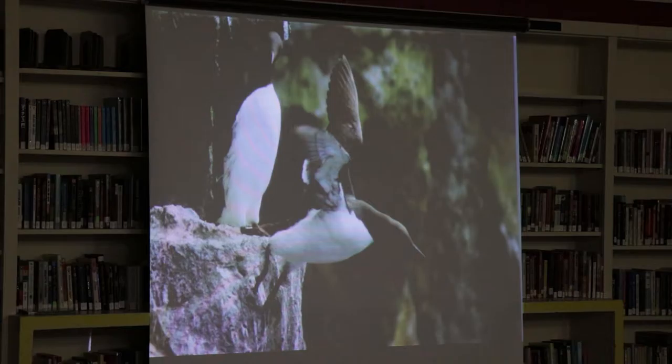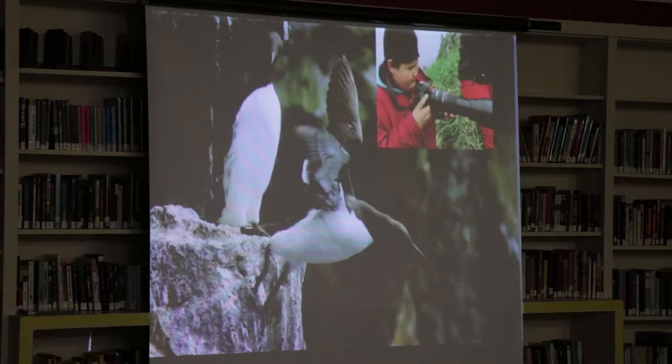I go up to Alaska each summer and teach a seabird youth camp. This last summer we did photography, and this was taken by one of the kids up there — a pretty nice photo for a kid.